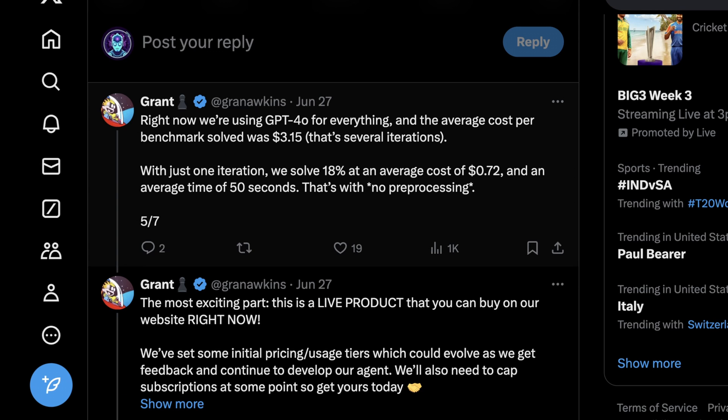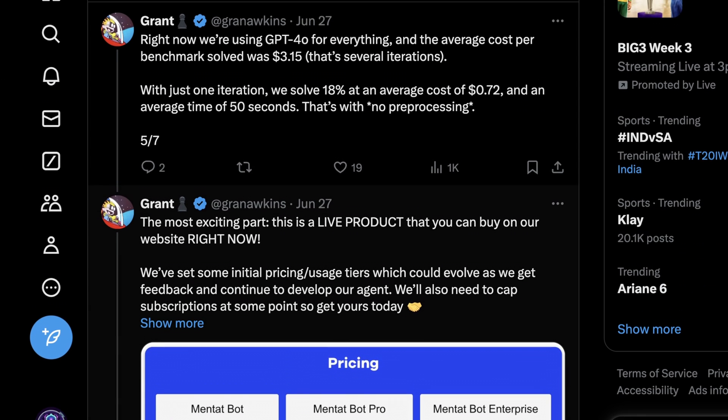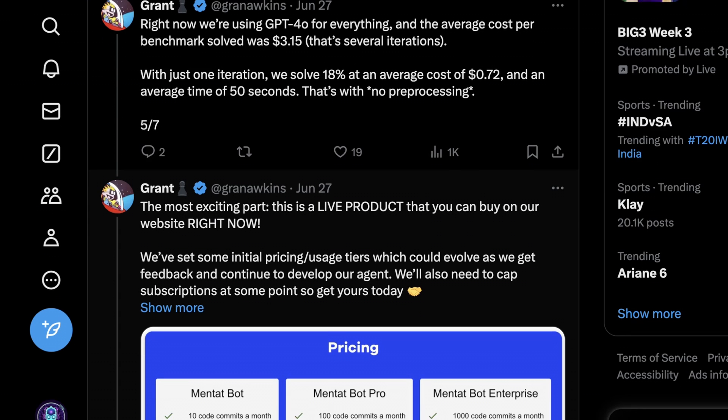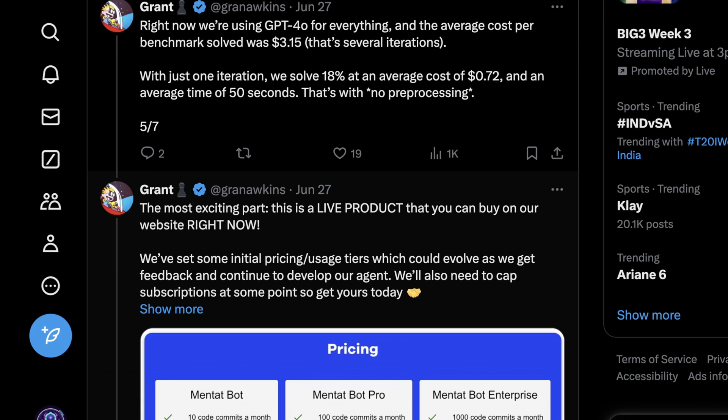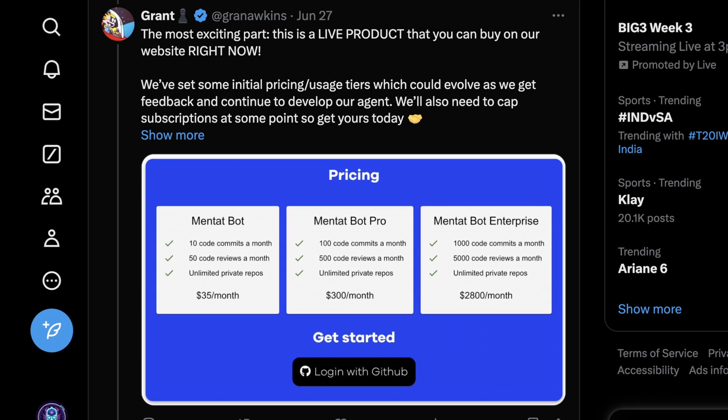The average cost per benchmark was around $3, which includes more than one iteration and obviously some failure cases. With one iteration, they solve around 18% of the problems with an average cost of $0.72 in around 50 seconds. I don't think this is actually cheaper at the moment than having an intern — if you're doing 20 of these a day, you can start to compare against hourly rates. If you were using local inference, it might change things, though I'm not sure how much that would affect performance.